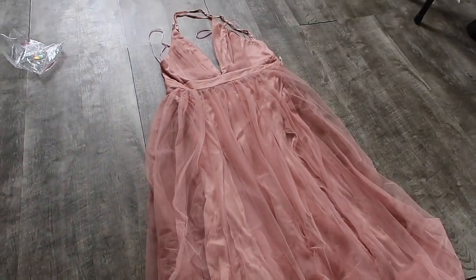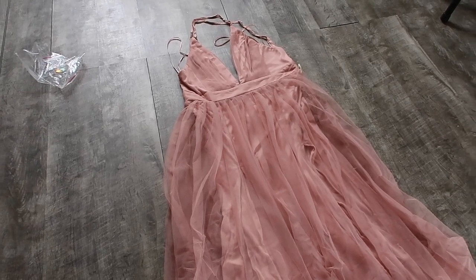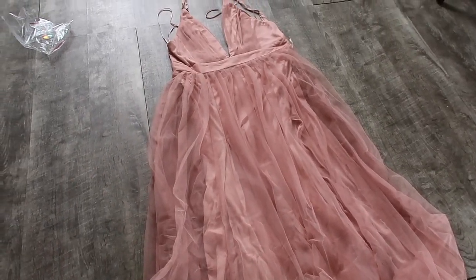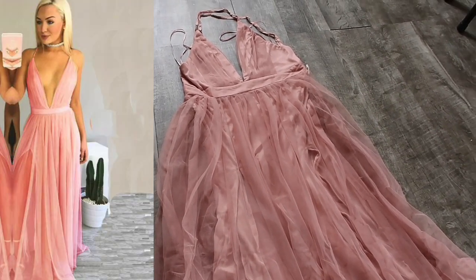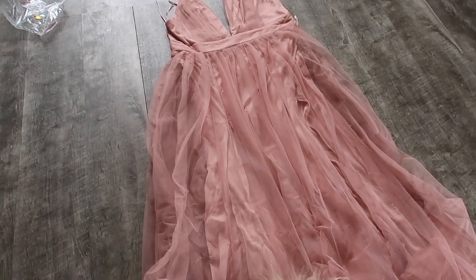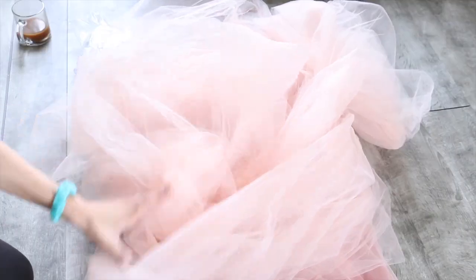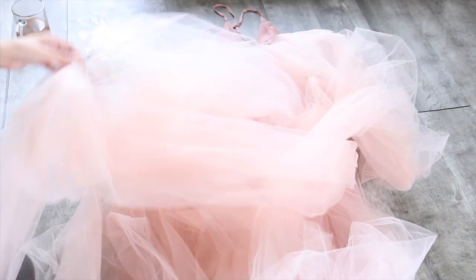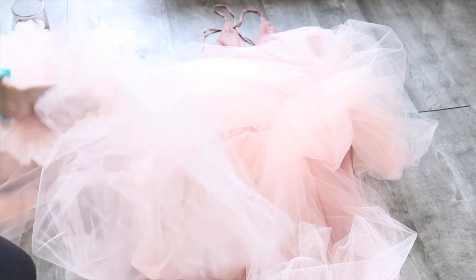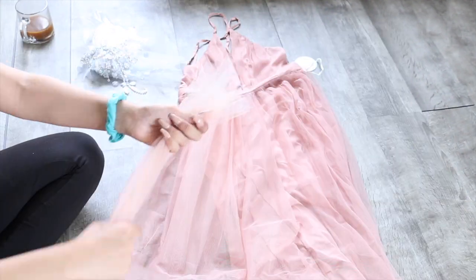The dress is really pretty and I'm obsessed with the color, but there's one issue: the bottom part isn't as fluffy as I thought it would be. There's always internet vs. reality, and today we're working with reality. I need to figure out how to make it fluffier. To add volume, we basically need a lot more fabric, so I went ahead and bought 15 yards of tulle. Tulle is very affordable — about one dollar per yard.